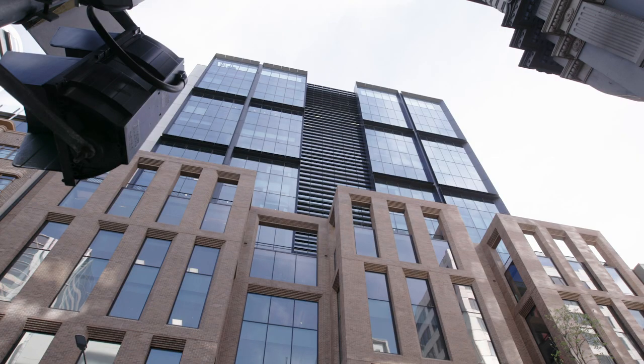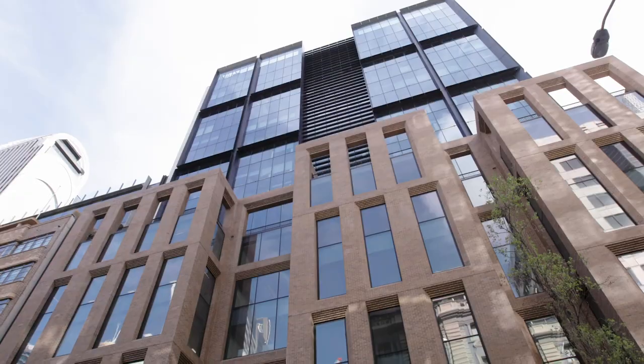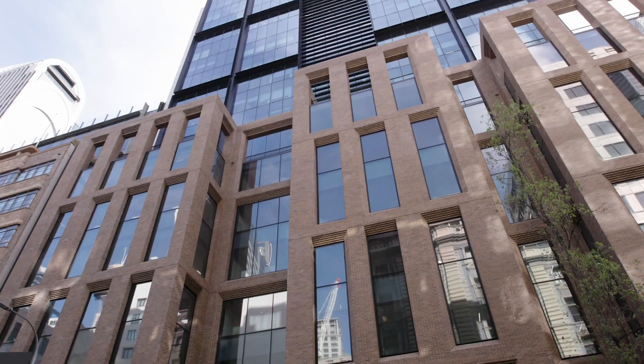Brickworks has over 100 years of experience making products to suit a range of architects' needs. This project builds on that experience, creating a beautiful building that is sympathetic to the heritage of the area while creating something modern in the process.